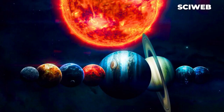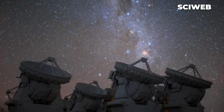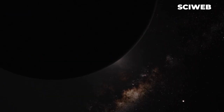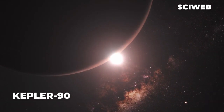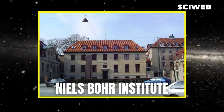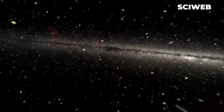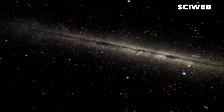Eight planets might not seem like much — one could number them off on two hands. But based on astronomers' observations so far, such a count seems exceedingly rare. Only one other known system, Kepler-90, contains as many planets as the solar system. Researchers at the Niels Bohr Institute estimated that only 1% of all solar systems in the Milky Way have the same number of planets as our solar system or more.